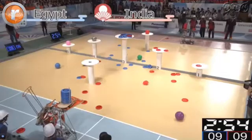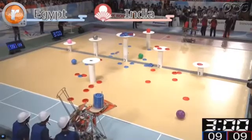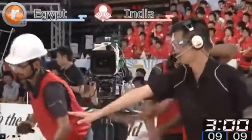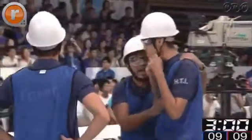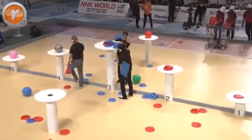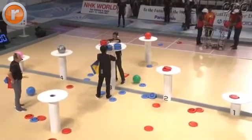Team India is aiming for that farthest spot which will give them five points. We're at nine to nine — a tie between Egypt and India both with nine points. Now the referees are going out to determine who will win this match.